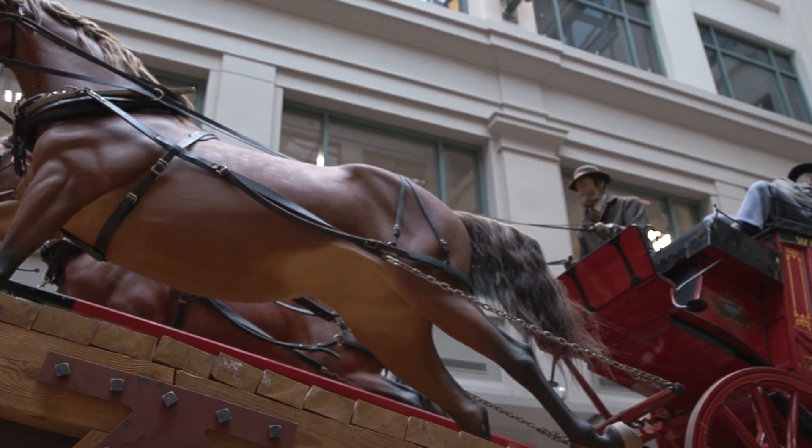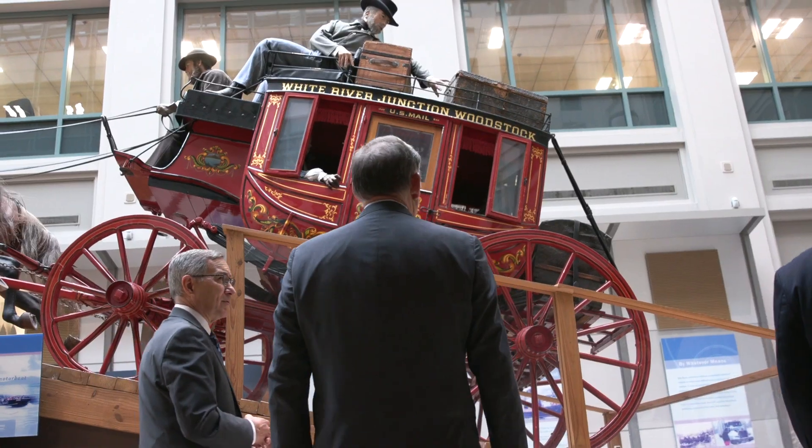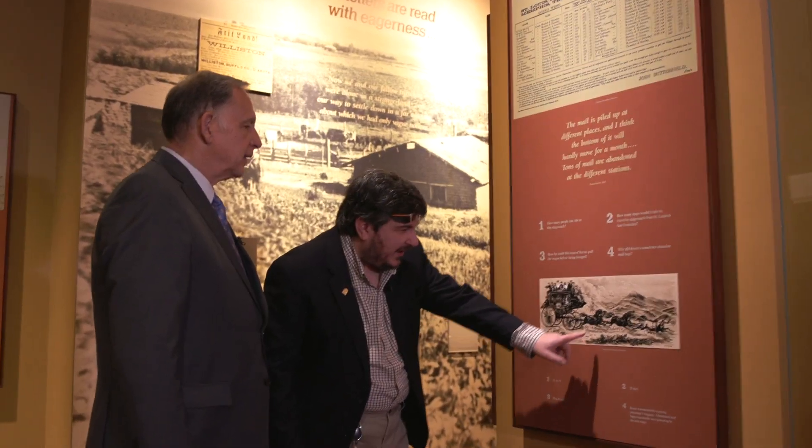Postal investment in the road network — very few organizations had the ability or the need to invest in that type of infrastructure. The idea of the Butterfield Overland Mail was that it could carry mail and passengers and really unite the country in a more significant way.